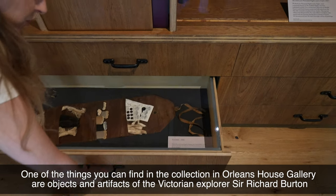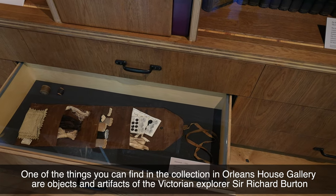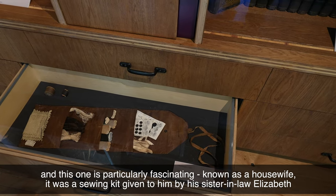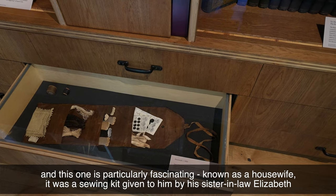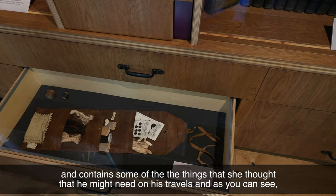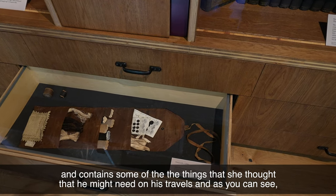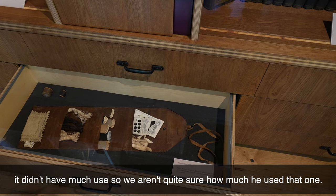One of the things you can find in the collection at Orleans House Gallery are objects and artefacts of the Victorian explorer Sir Richard Burton, and this one's particularly fascinating. Known as a housewife, it was a sewing kit given to him by his sister-in-law Elizabeth and contains some of the things she thought he might need on his travels. As you can see, it didn't have much use, so we're not quite sure how much he used that one.